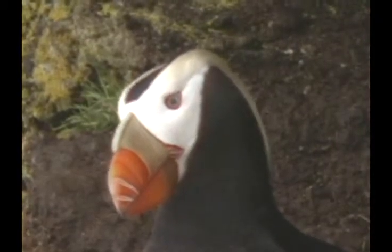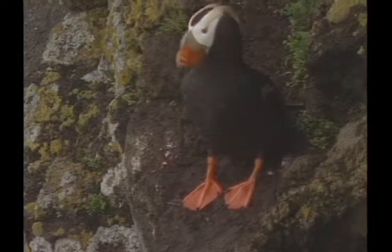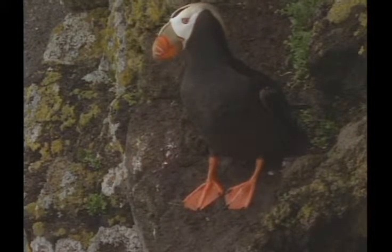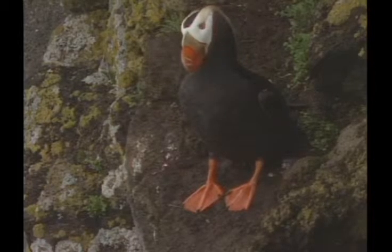In breeding plumage, the bird has a conspicuous yellowish ear tuft that curves around the back of the head. It has a white face and a massive orangish-red bill. The body is gray-black, and so is the neck and most of the head.